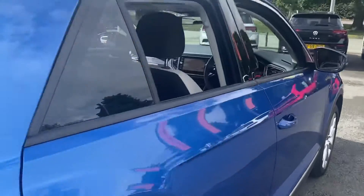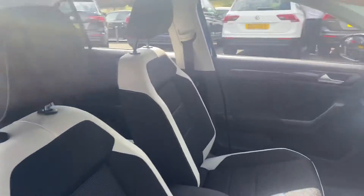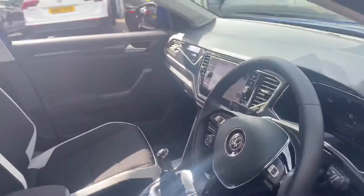Moving on to the inside of the car, you've got white and black cloth seats. You get satellite navigation, app connect, dual zone climate control, and a full digital display as well.